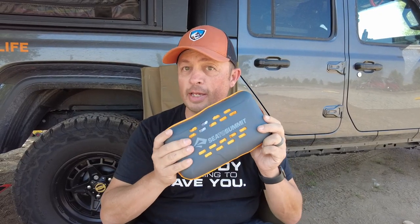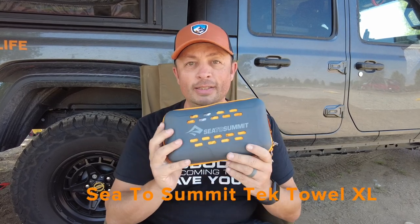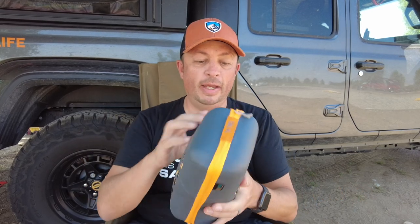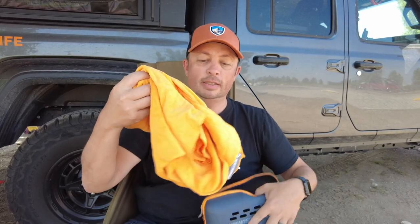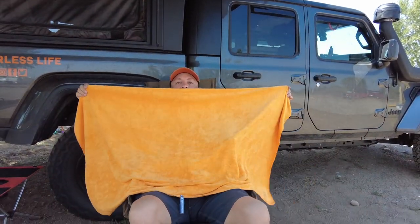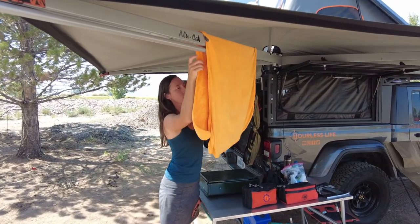Continuing with the shower — we carry towels. This is an extra-large tech towel by Sea to Summit. Not sponsored, but we love this product. It all fits in a little container, and it's huge — look at all this towel. They dry really, really quickly, are super soft, and dry in moments. We usually just hang them over the crossbars on the awning when drying them.